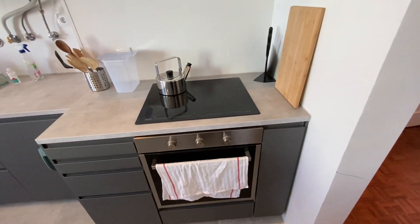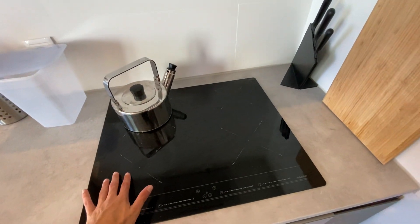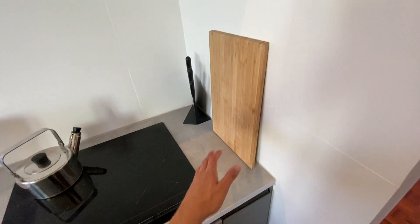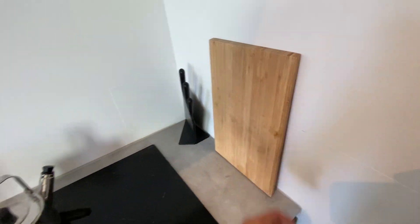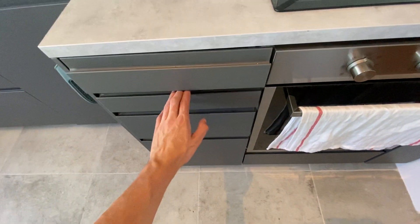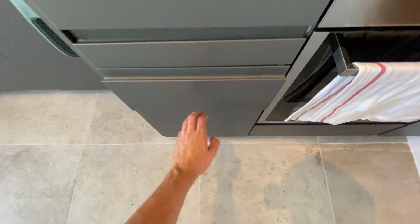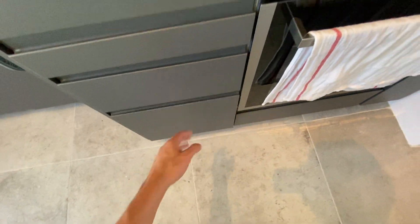On the right side here we do have our oven on the bottom, and the induction element on the top with four spots for you to cook. We've got some cooking supplies, knives, and cutting boards. Just here we also have some drawers for cooking utensils and stuff like that — pots and pans in there as well.